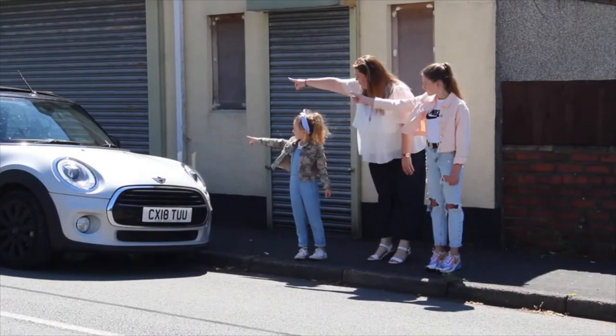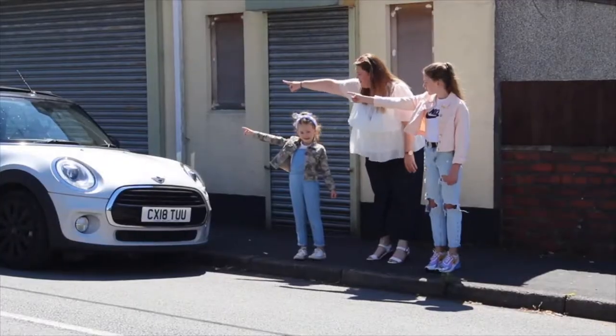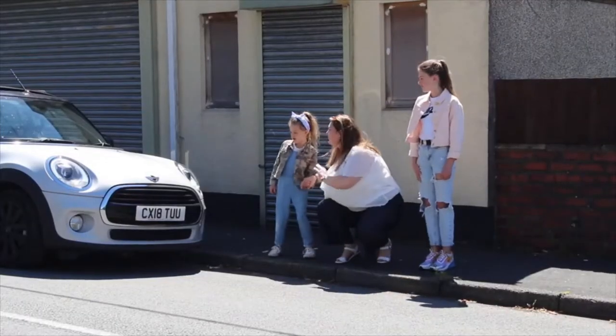Today we're going to try and cross near something that stops us seeing the road — this car. We can't see the road to the right today, it's not very good. What about the road to the left? That's much better. We can see both sides.